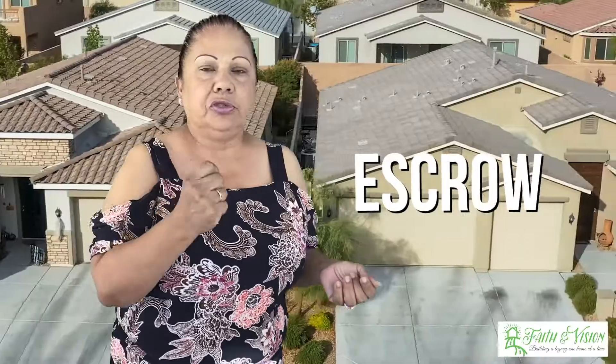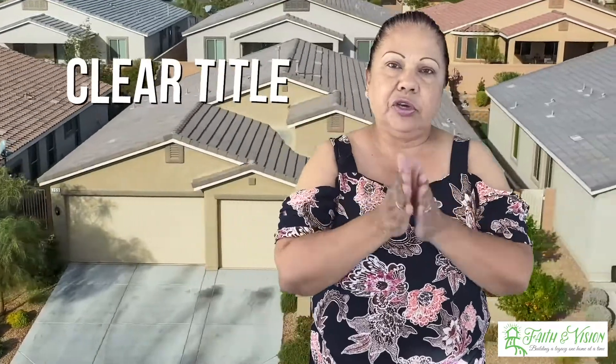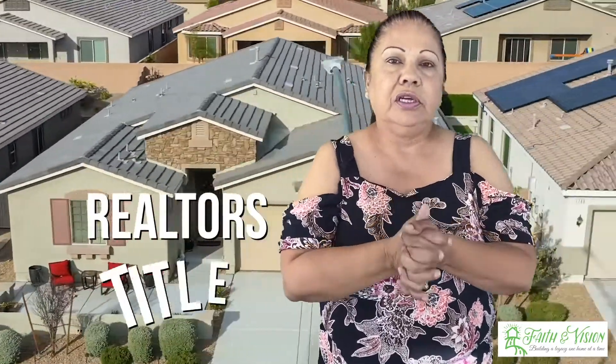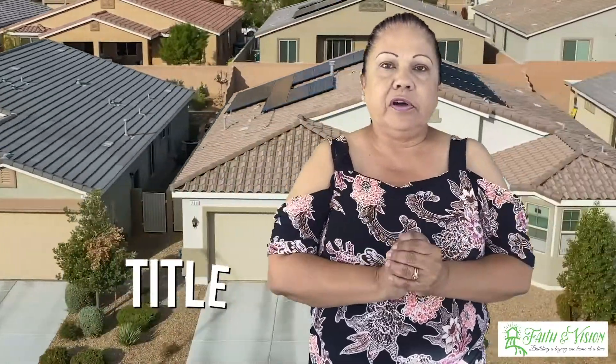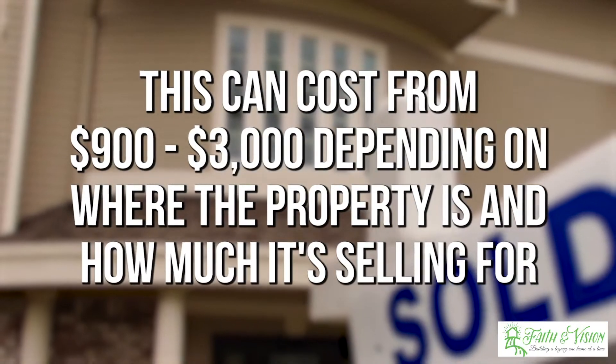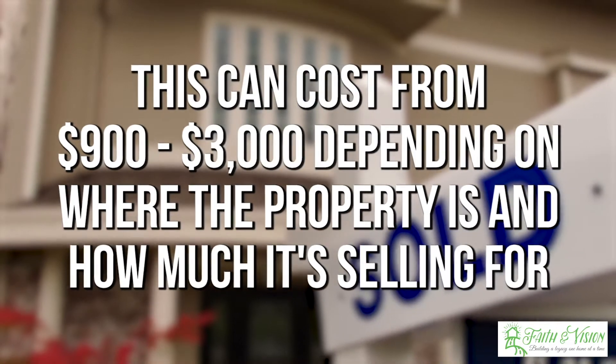Now let's go to cost number two, which is escrow. Escrow is your mutual partner. They make sure that all the monies come in, they make sure you have clear title, they make sure they deal with the lender, the realtors, and pretty much everybody involved. They're the neutral party for the buyer and the seller. That cost can come from $900 to maybe $3,000 depending on where the property is and how much the property is selling for.